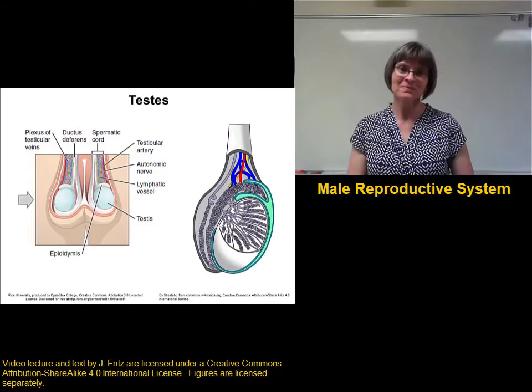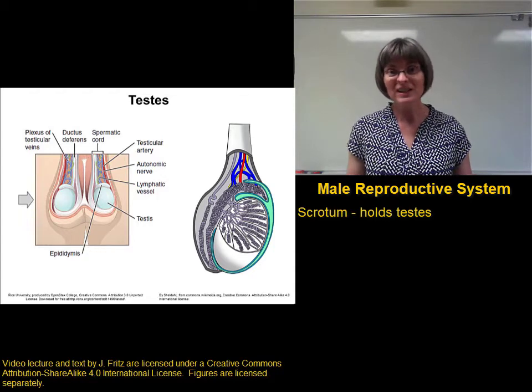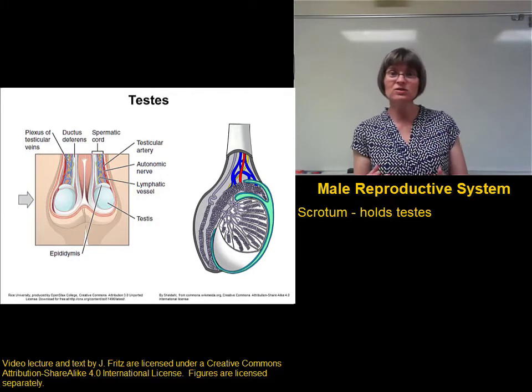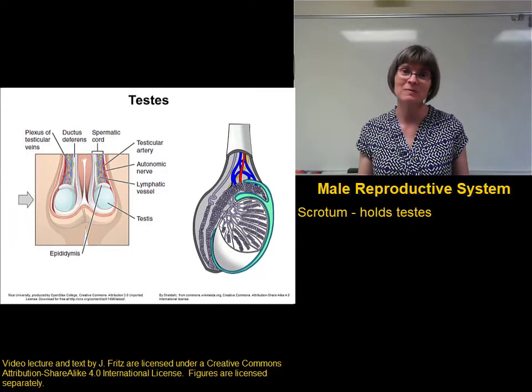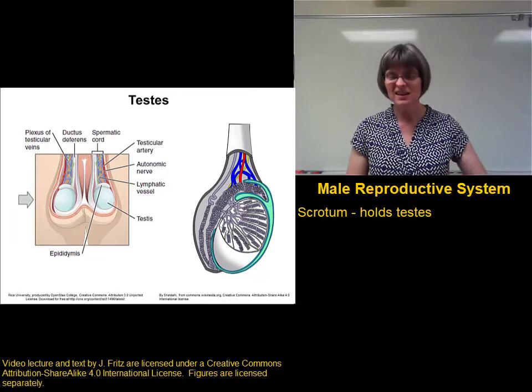Let's go to the testes. The testes are found in the scrotum, and this is really odd at first thought, because why would you take such a valuable organ, something that assures the continuation of the human race, and dangle it outside the body? It just doesn't make sense, until we consider temperature. This is the key.